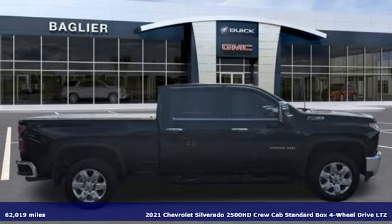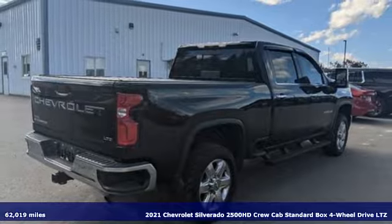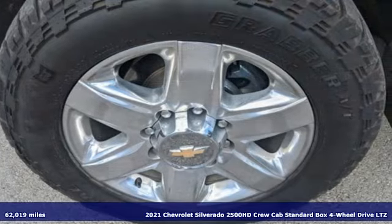It's a 2021 Chevrolet Silverado 2500 HD. Standout looks. Standout capabilities. So you can stand out on the job site.